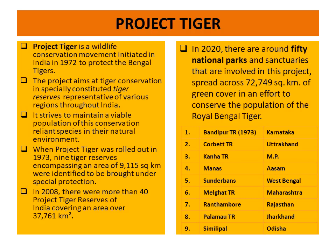Initially, 9 tiger reserves were chosen: Bandipur, Corbett National Park, Kanha, Manas, Sundarbans, Malghat, Ranthambore, Palmo, and Simlipal. These are the 9 tiger reserves which were chosen in 1973 to start with Project Tiger. It covers an area of 9,115 square kilometers.